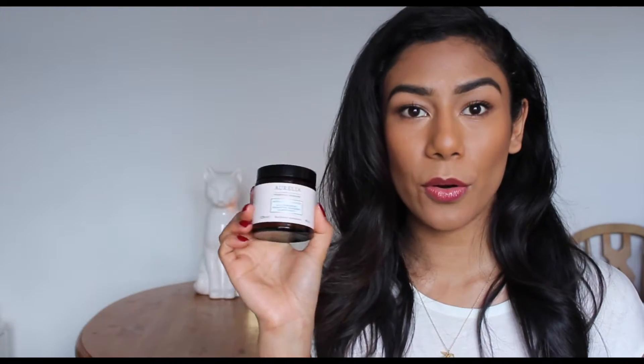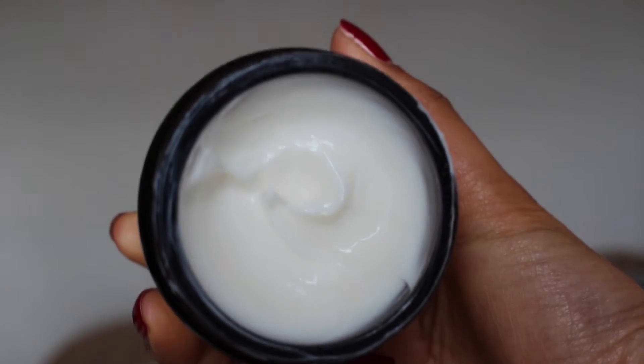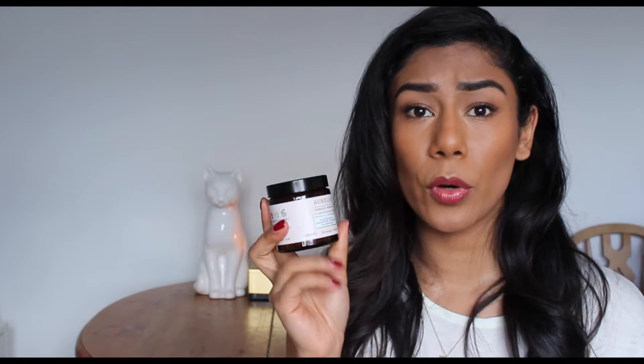Now onto a little bit of skincare. I recently finished up the Elemental Herbology cleanser and since then I've been using the Aurelia Probiotic Skincare Miracle Cleanser, and I have just been loving this. It smells incredible — it has chamomile, eucalyptus, rosemary and bergamot oils. It's a thick cream cleanser. I just take a little scoop, rub it onto dry hands, massage it into my face, and then rinse it away or remove it with a flannel. It leaves my skin feeling really soft and nourished. I've been using it in the morning and as a second cleanse at night. I'll speak more about this in my evening skincare routine, which will be my next video.